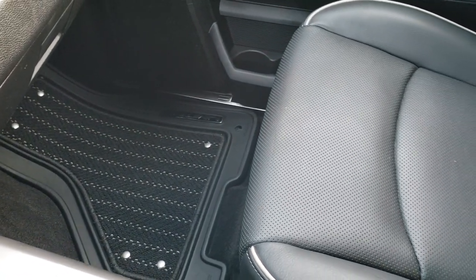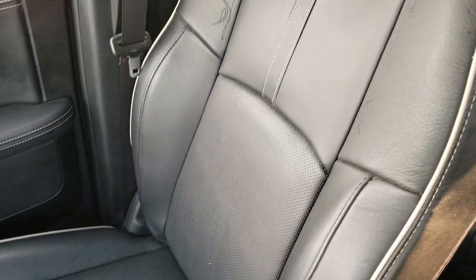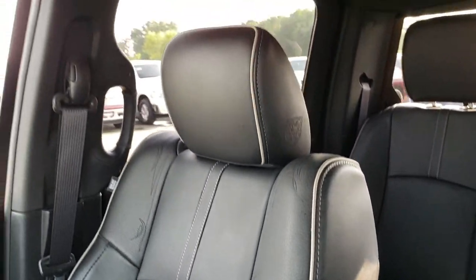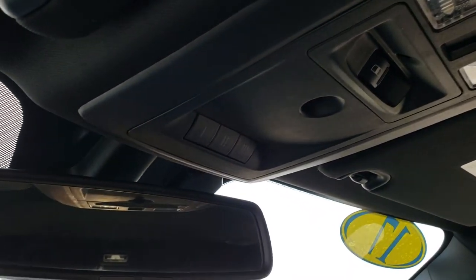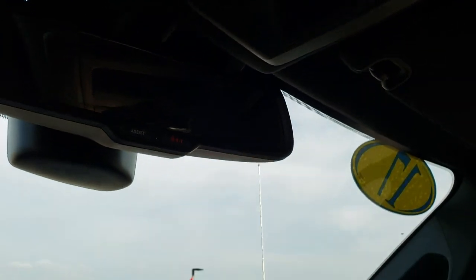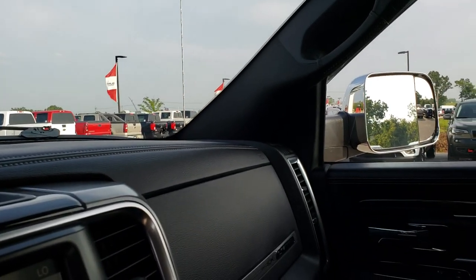The factory all-weather floor mat on the passenger side looks great, and the passenger seat is very clean with no rips or tears — you get the nice stitching on the backrest. The headliner is in excellent condition with no rips or tears. It has a power sliding rear window and the HomeLink system for your garage door, security systems, and lighting systems. You can also see it has the 911 Assist in the rear view mirror — features of the vehicle you never have to pay for.